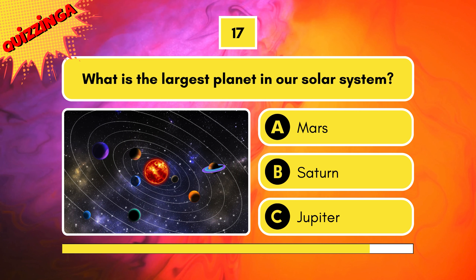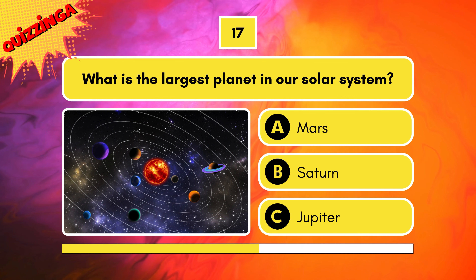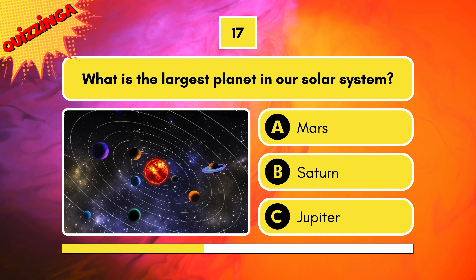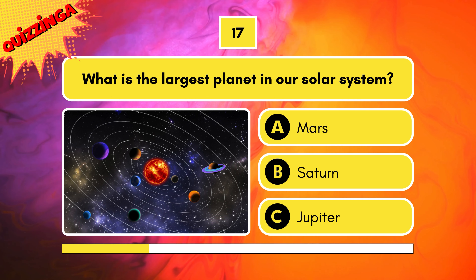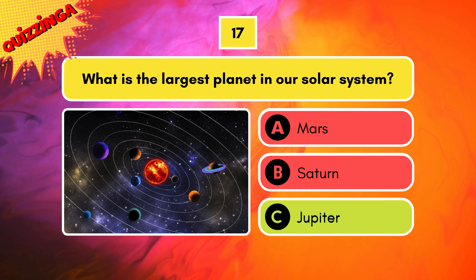What is the largest planet in our solar system? Is it Mars, Saturn, or Jupiter? Jupiter — you got it right if you think it's Jupiter.